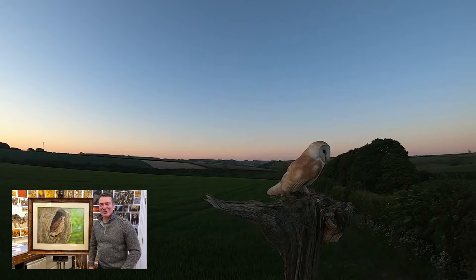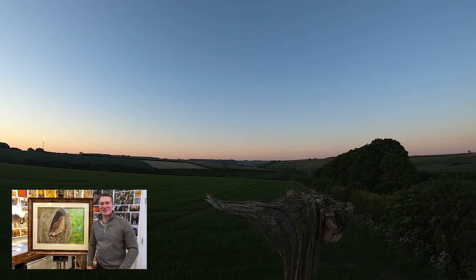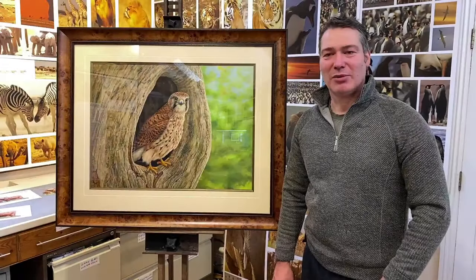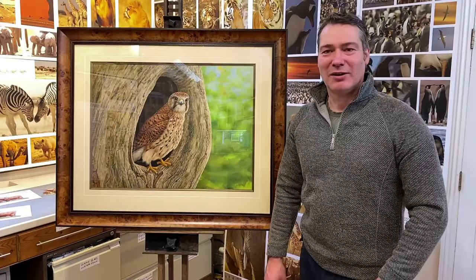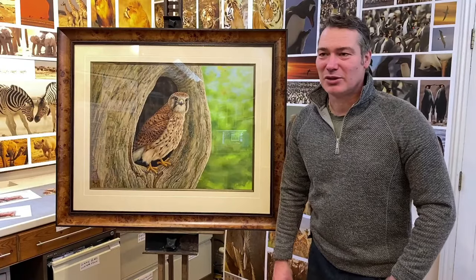Look at that — we'll do a replay of that in slow motion. Just coming into dusk and the female kestrel can't resist just clipping Barney on the back of the head.